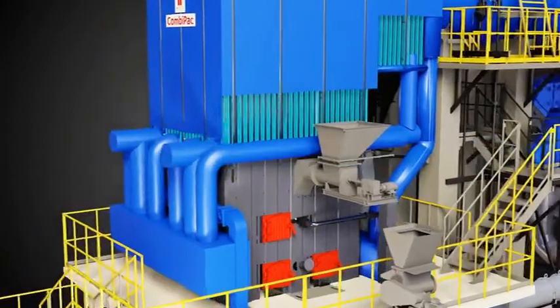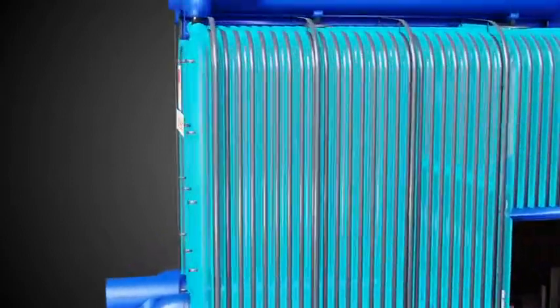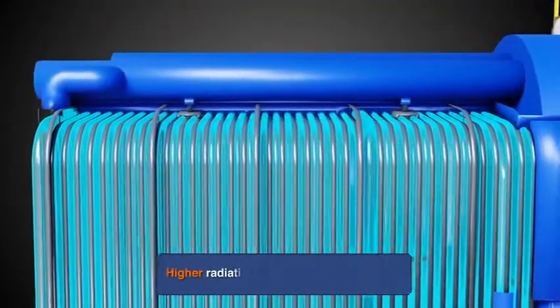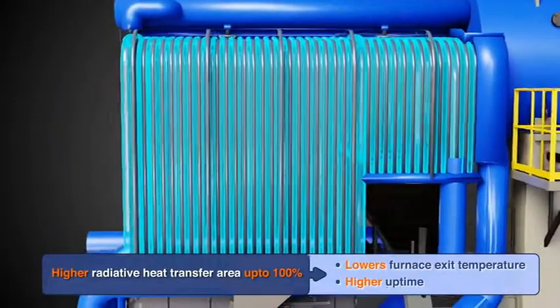Membrane Panel: Water wall panels provide a water-cooled, leak-tight enclosure to the combustion zone, ensuring proper residence time, resulting in effective radiative heat transfer and lower furnace exit temperature.